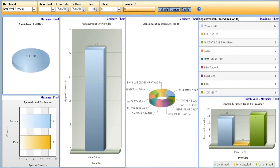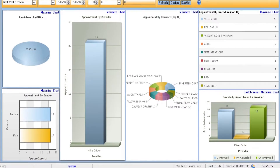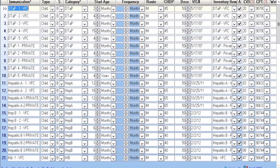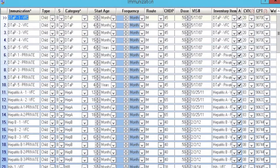I was able to go in and put in pretty easily global templates, prescription templates, diagnoses templates, and even our immunization inventory and all the codes that need to be utilized in order to bill effectively. I also do my own billing.